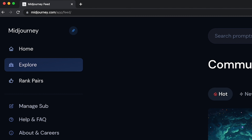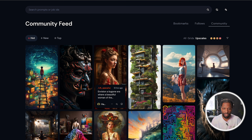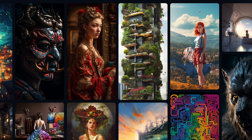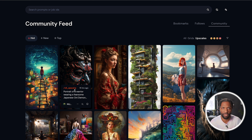First things first, go to midjourney.com if you have an account, click on the explore tab, and just get lost in here. The type of stuff that people are creating is just quite beautiful here with version 5, and you can get a glimpse of what's possible. You can check out the prompts if you want to reuse some of those. Very impressive stuff here.